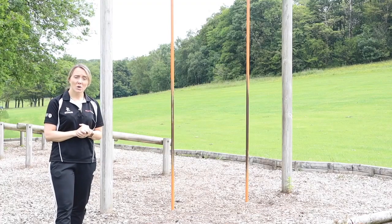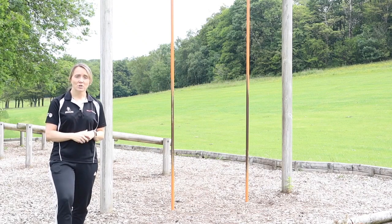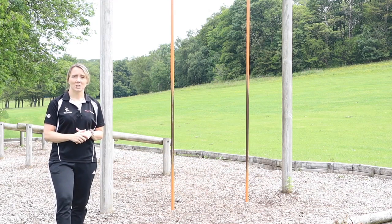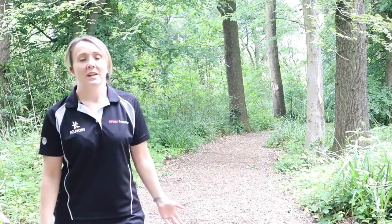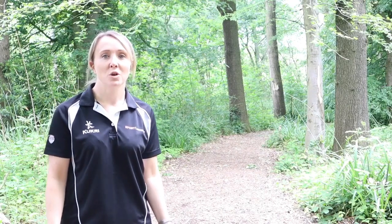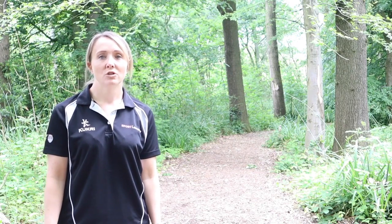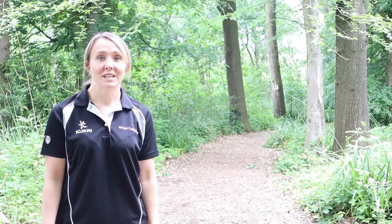Lancaster University also has an outdoor trim trail. This is free and available to use whenever you like. There are 11 of these stations set out across a 700 metre distance on the beautiful grounds of campus. To finish off the fantastic outdoor facilities here at Lancaster University we have a 2.6 mile walking area that circulates the perimeter of campus. Whether you want an interesting route for a run or to take a stroll, this is the perfect place for you.